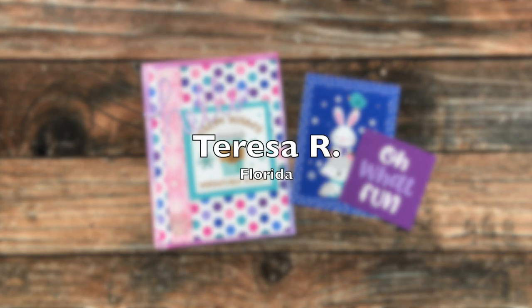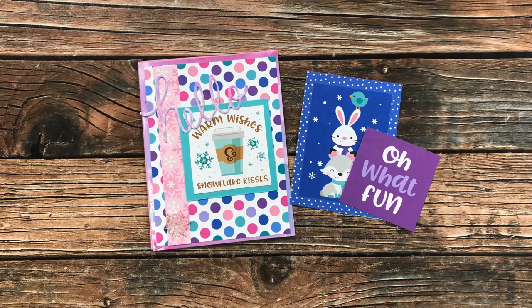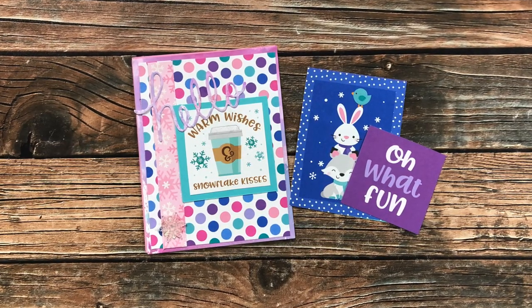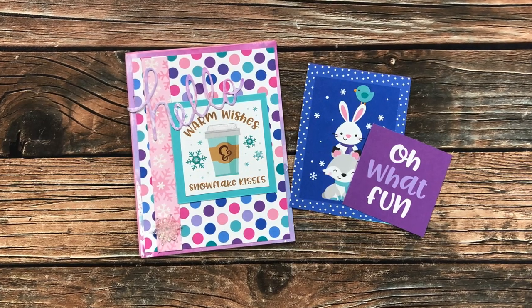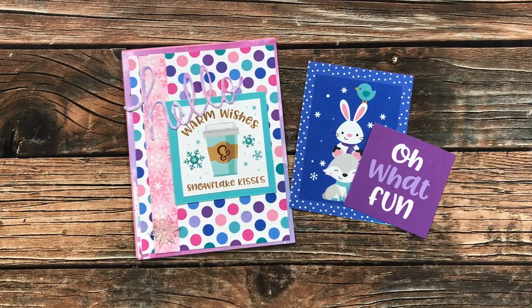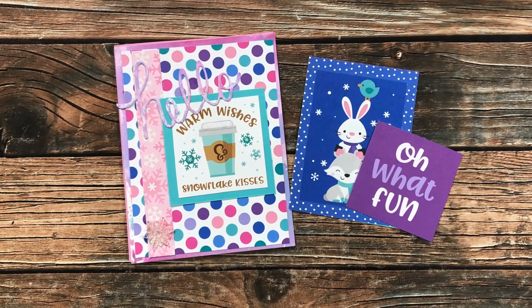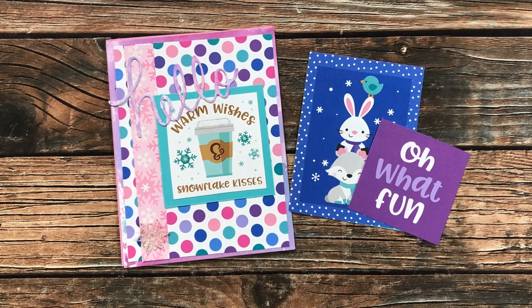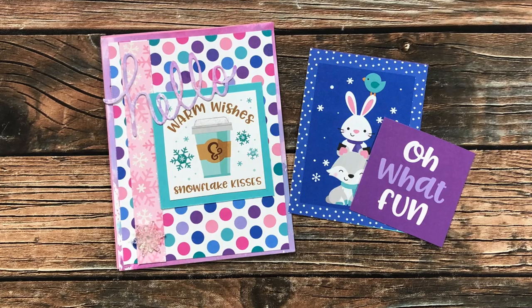Next is an adorable card from Teresa R of Florida. Teresa is not new to sheet load of cards, but she does have a new name — you might know her as the former owner of Scrapping for Less. Now her YouTube, blog, and Instagram have all been rebranded to Fresh and Renewed with Teresa. Make sure to check out her channel if you're not already subscribed. Thanks also, Teresa, for those cute little cut-aparts.